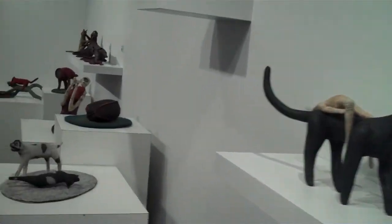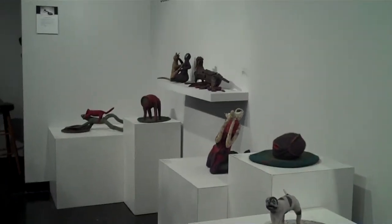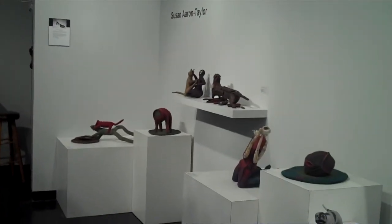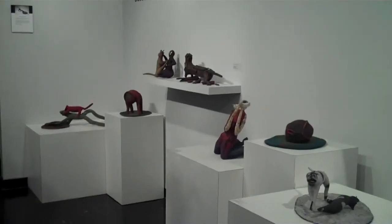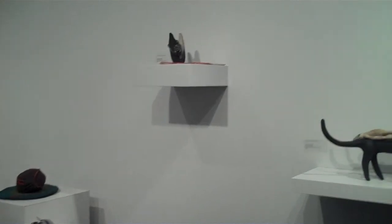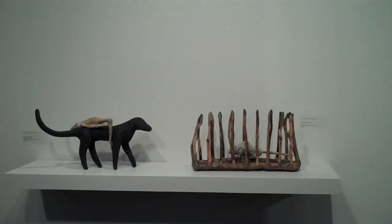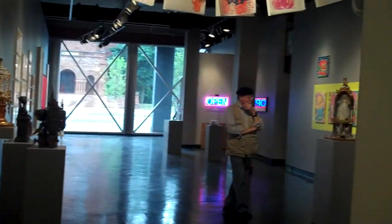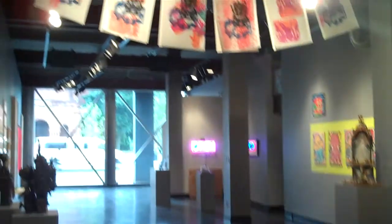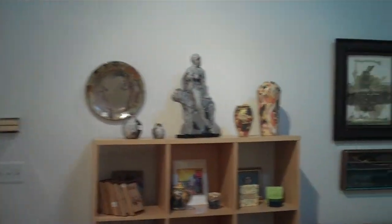The Elements Gallery is a great space — a little space. You can see all of the work very intimately. It's a nice place to have a one-person show. And it's in the midst of the main show, 'From a Different Perspective,' at the Detroit Artist Market.